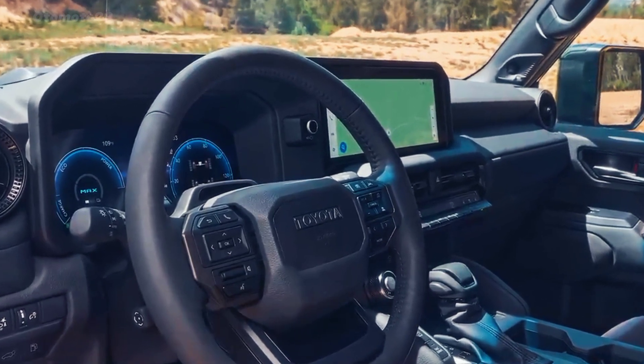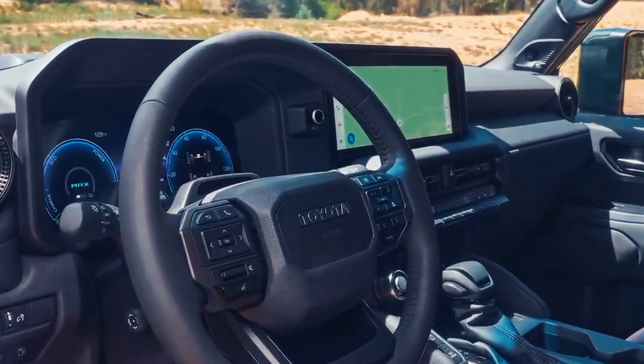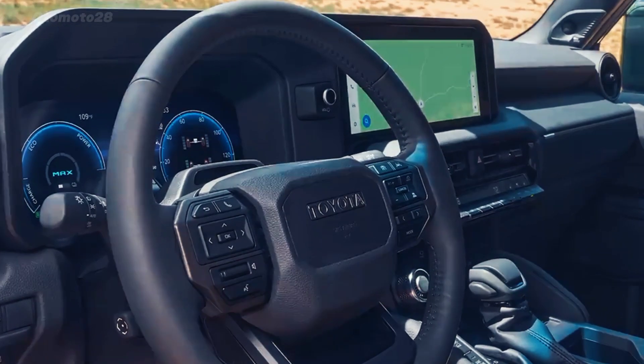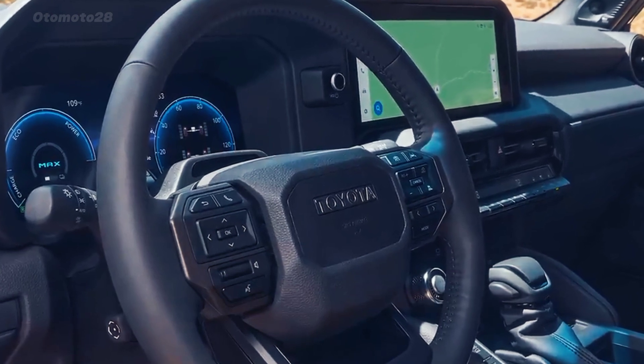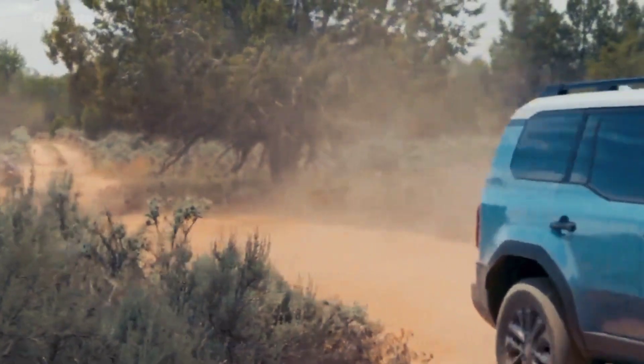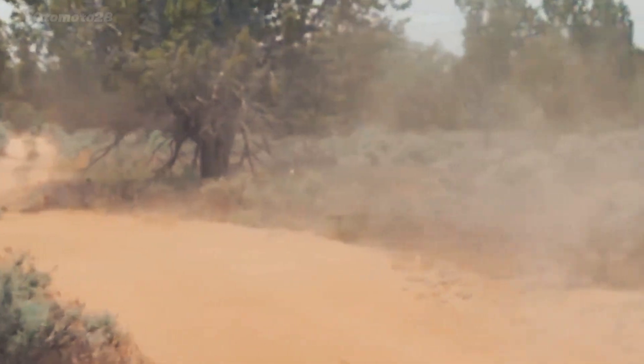An 8.0-inch touchscreen with Android Auto and Apple CarPlay, a 12.3-inch multimedia monitor with over-the-air software updates, a premium 14-speaker JBL sound system, and 4G connectivity that makes the Land Cruiser an AT&T mobile hotspot.